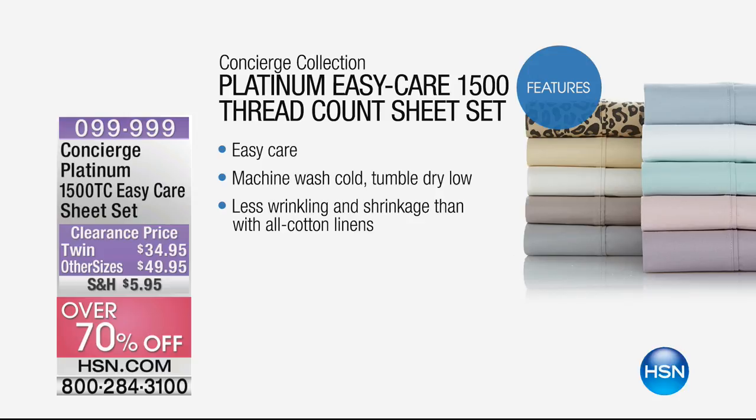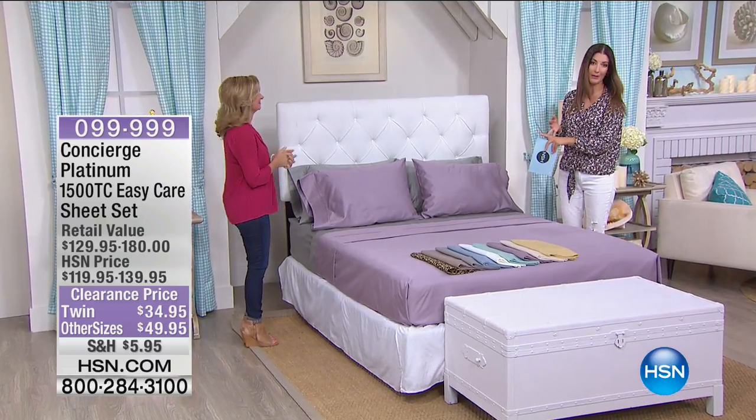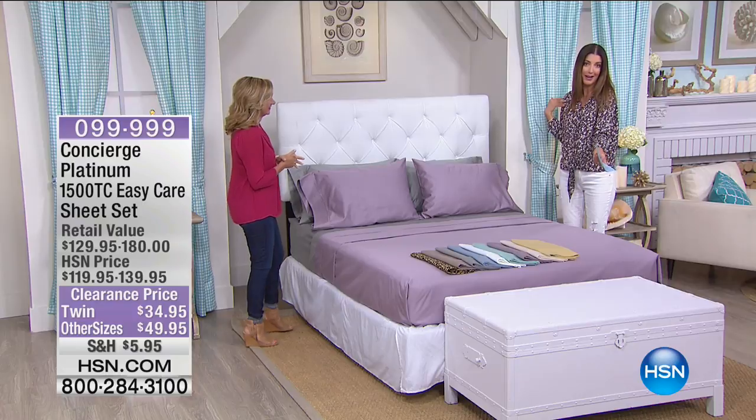We have twin at $34.95, and then we have the full, the queen, the king, California king at $49 and change. We also have some great flex payments so you can space that out over the next few months. Quality never goes out of style — like high thread count. Are there any weddings, any Mother's Day gifts you want to be shopping for? Or shop for yourself — I know I am.